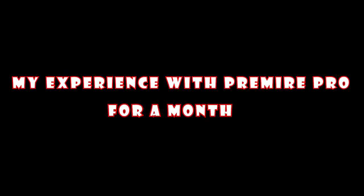I've been editing in Premiere Pro for about a month now and the results are going to shock you — not as you expected. The video you're watching right now is also edited in Premiere Pro, so let's get started.